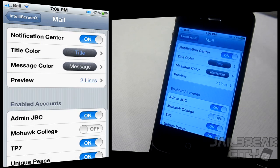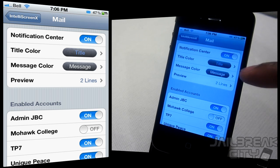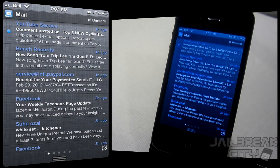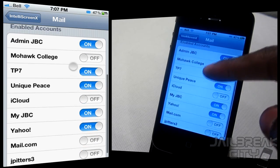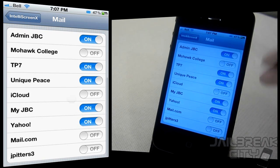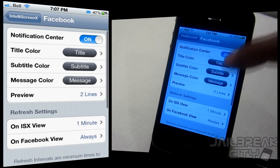You can set the look and feel of things like your mail in your notification center. Here I've got my title color set to blue, my message color set to white, and it shows two lines per email. You can open your notification center and see the blue titles, white message text, and two lines per email. You can also choose which email accounts feed into the mail section — I've got nine emails but only five selected, so I only see the ones most important to me.